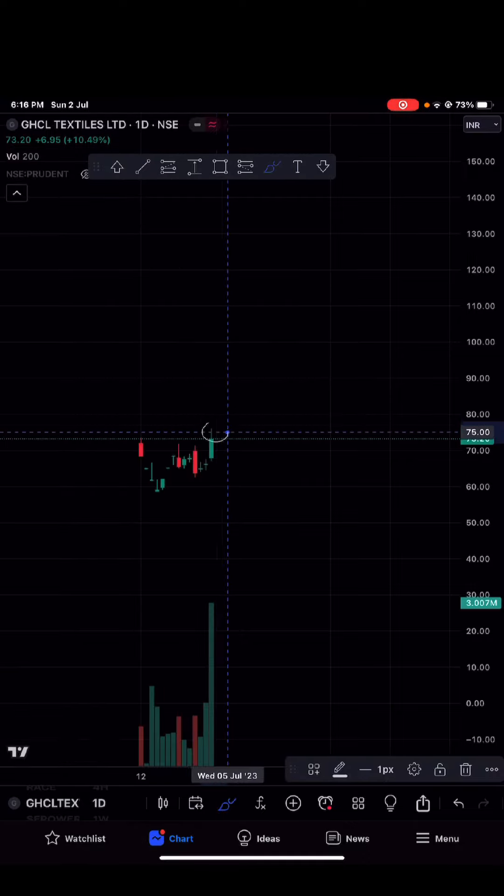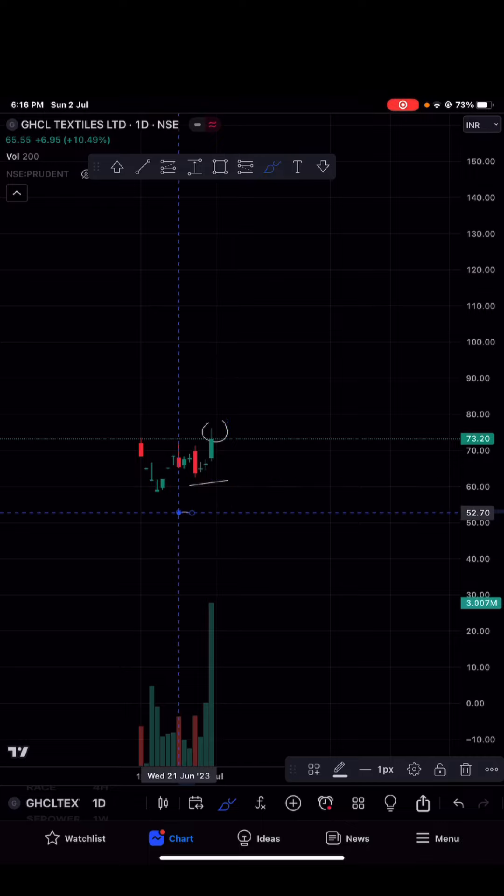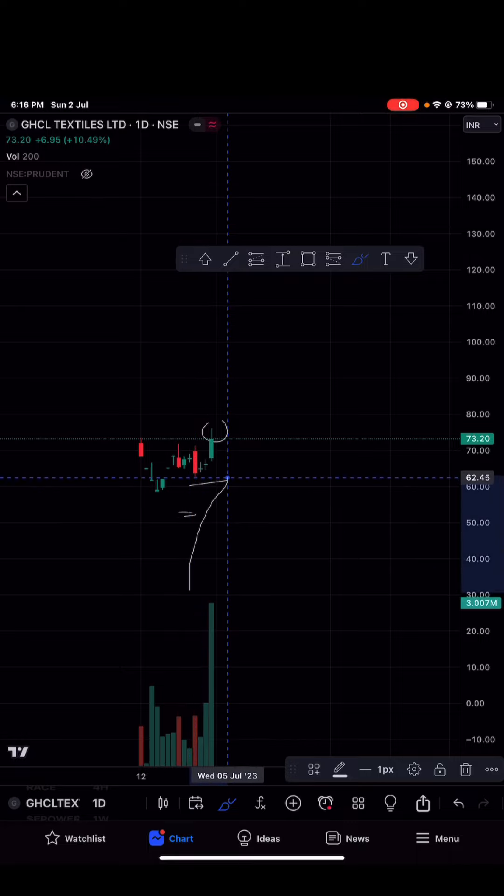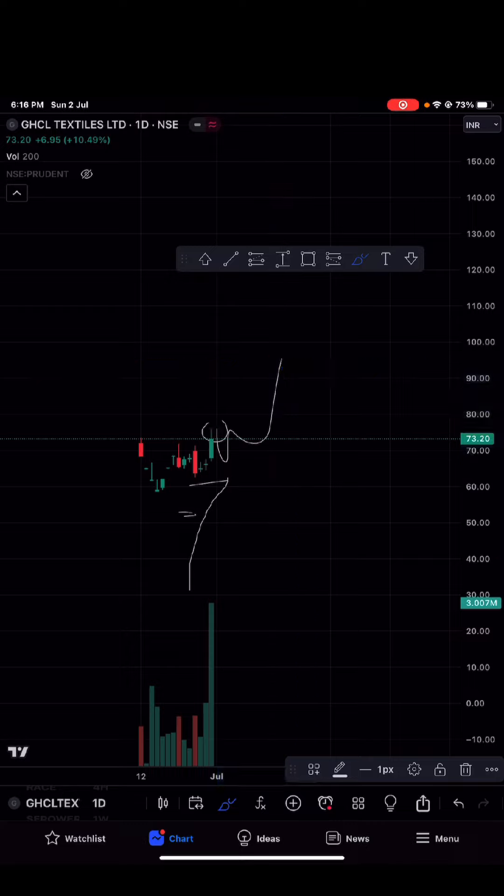You can buy at the current market price. Put your stop loss below this candle — that red candle — around 62, so roughly an 8 to 10% stop loss. You can set your target as per your own risk-to-reward ratio.